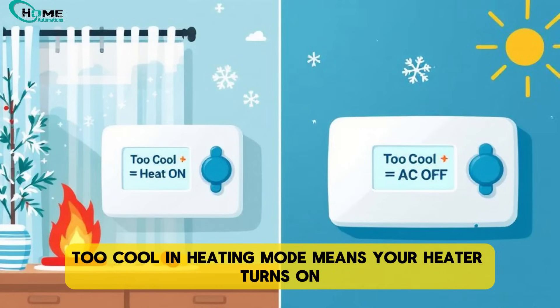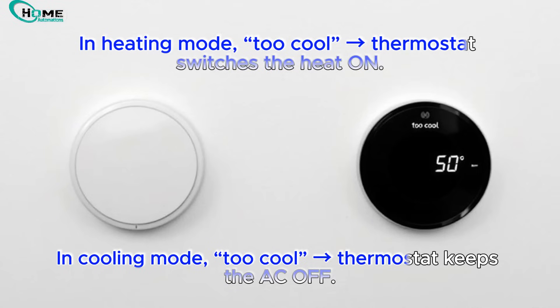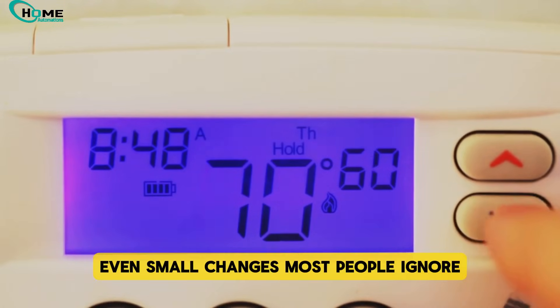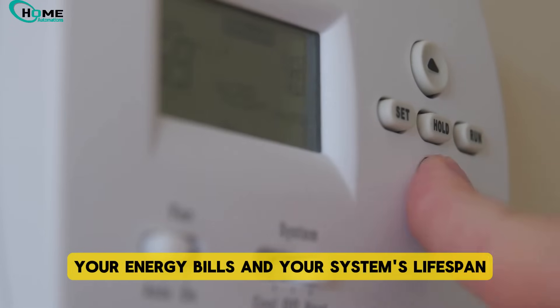So remember: too cool in heating mode means your heater turns on. Too cool in cooling mode means your AC just stays off. But the real trick is how you set that temperature. Even small changes most people ignore can make a big difference for your comfort, your energy bills, and your system's lifespan.